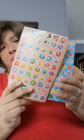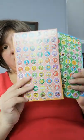And stickers where she can put them anywhere she wants. That was a very good, thoughtful gift.